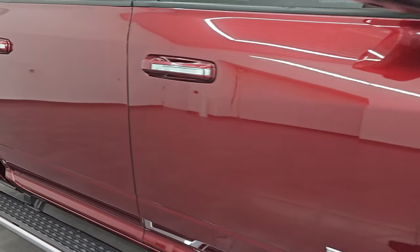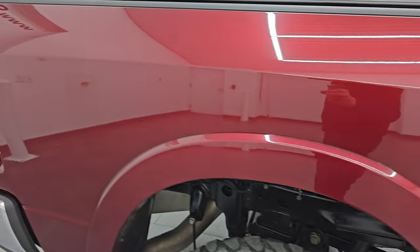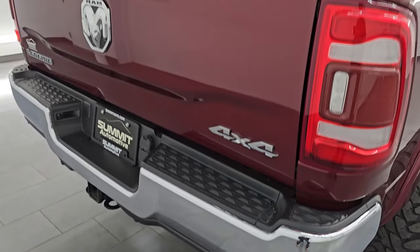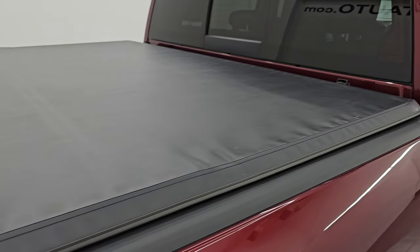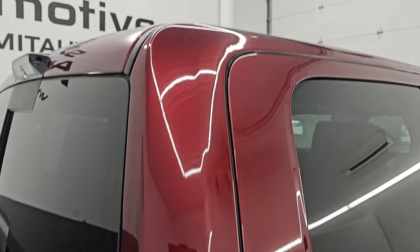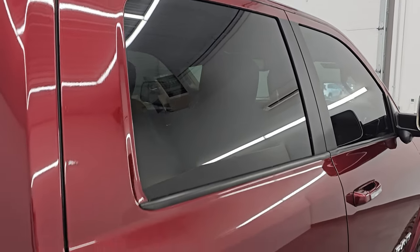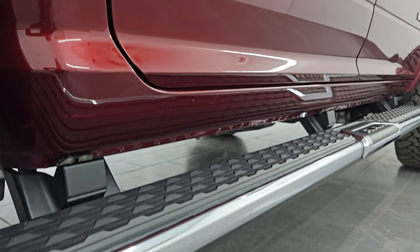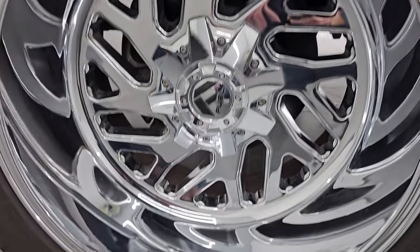Going down this side of this 2021 Ram 2500 — take note of how clean the body is, how reflective and mirror-like that paint is. I take these HD videos so if you are far away, or even if you're close by but you just can't make the trip down, you can see the truck, hear the truck, and have confidence in the vehicle before you even get here — so when you do get here there's absolutely no surprises and you can make a smart and informed buying decision from wherever you're at.